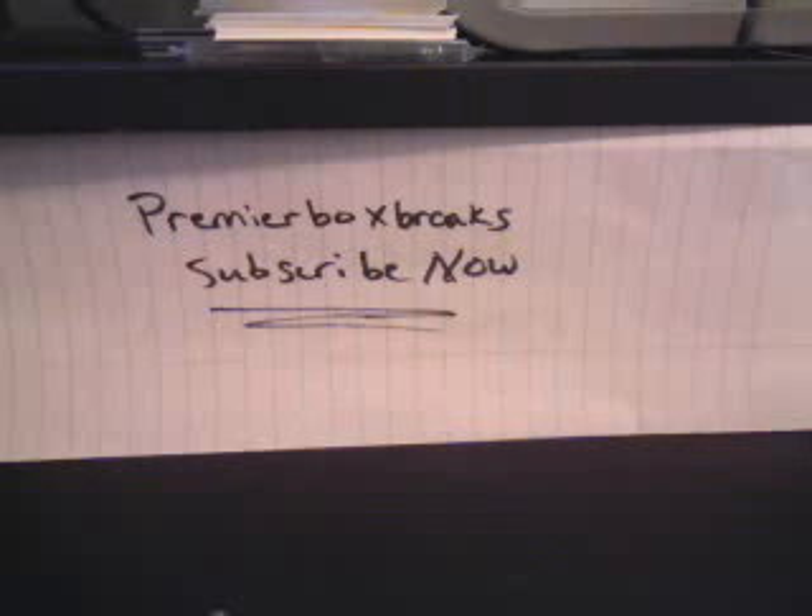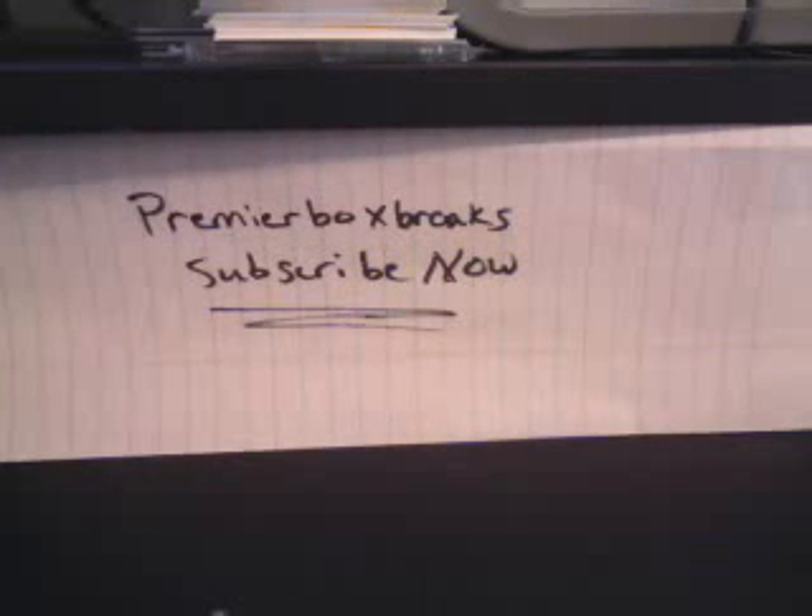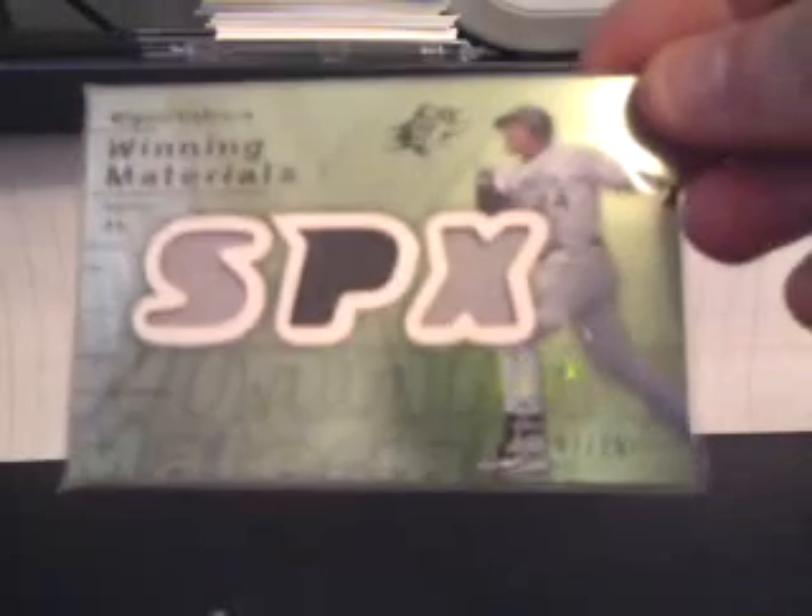I have a few cards for trade today. Most of it's going to be high-end, semi-high-end. The first card is a Troy Tulowitzki one-of-one, Moments and Milestones. Next is an SPX Winning Materials Miguel Cabrera patch card, number 225.